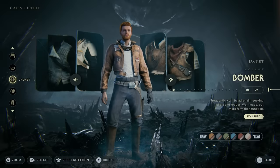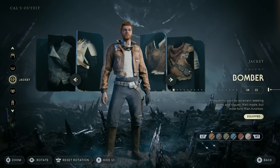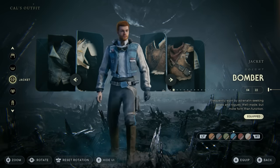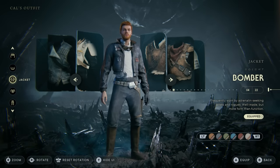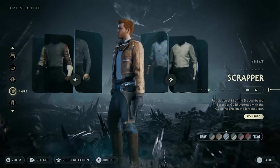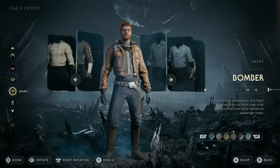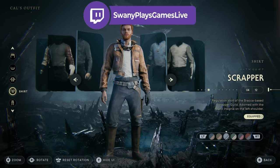Moving on, the next outfit involves the bomber jacket. One reason I really like the bomber jacket is that it looks good with almost every color option — I'm not a big fan of the green, but the tan and black versions are my personal favorites. For the shirt, I like the Scrapper shirt because it gives you the single glove option. You can use the bomber shirt too since it comes with gloves, but I think it looks pretty ugly under the jacket, so I stick with the Scrapper outfit.